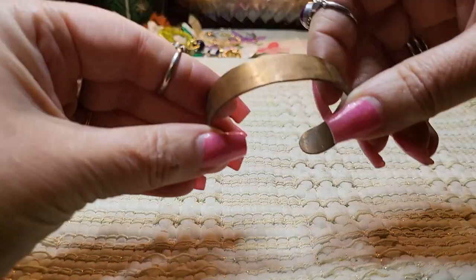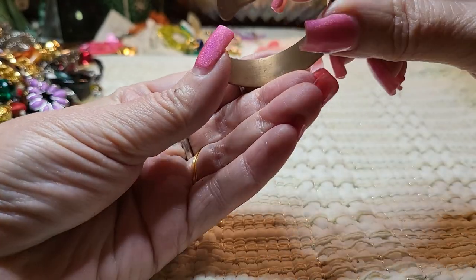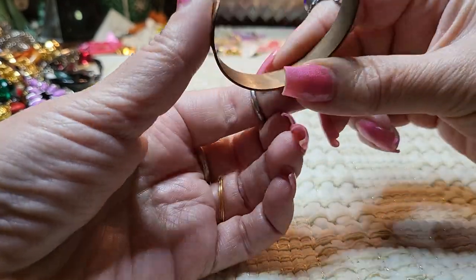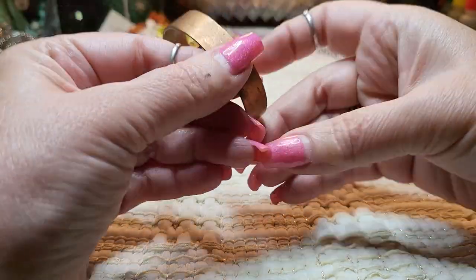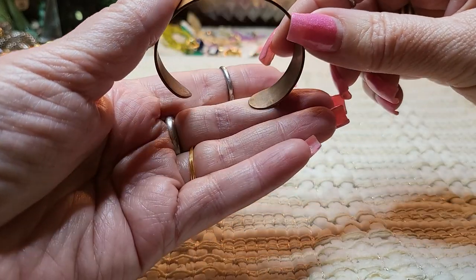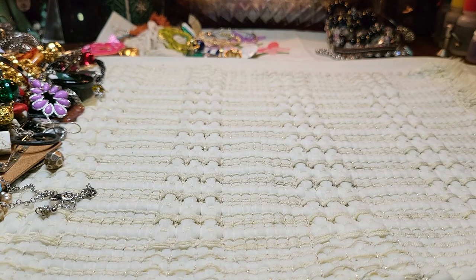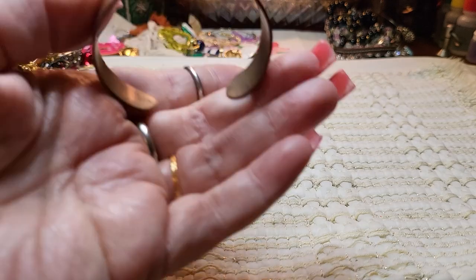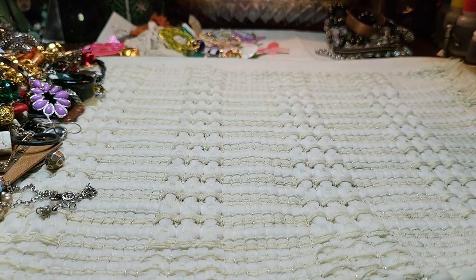Then we have a copper bracelet cuff. And it looks like somebody made this one — like handmade it. There is something on the inside here which I cannot read. It's so old I can't see it. Copper bracelet, very nice.